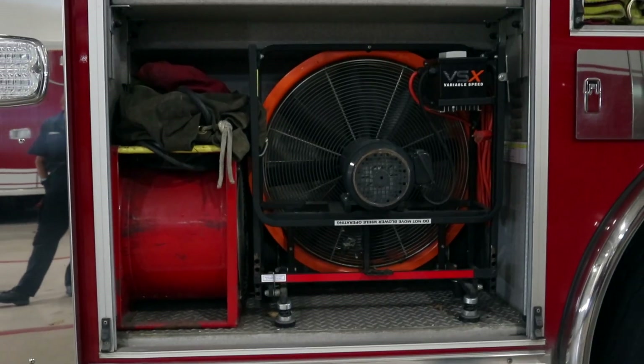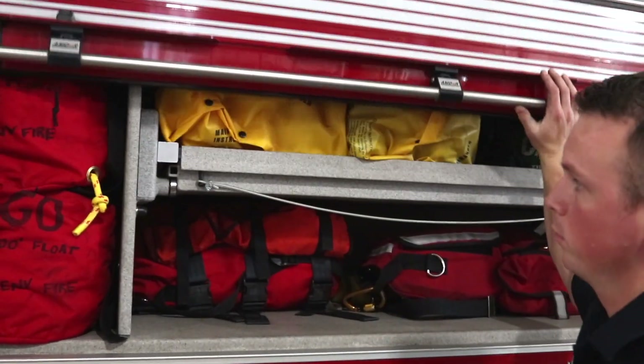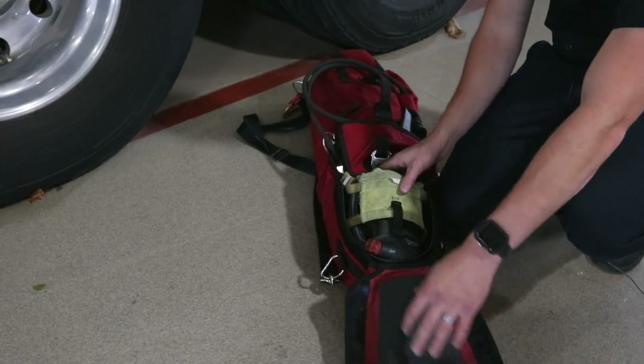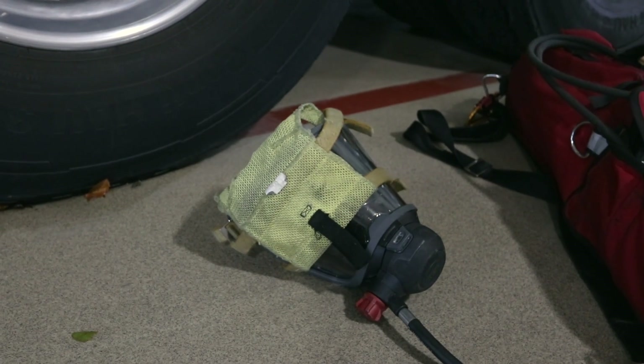In this compartment we have two different electrical type fans. Many times we have a hazardous environment, whether it be smoke or anything else, and we want to get that stuff out. We also have one of the more important things on this truck — our RIT pack. It stands for rapid intervention team. If there was to be a downed firefighter, that team would take this inside and it would supplement their air. It would give them extra air, and if their mask is compromised there's a mask in there for them also.